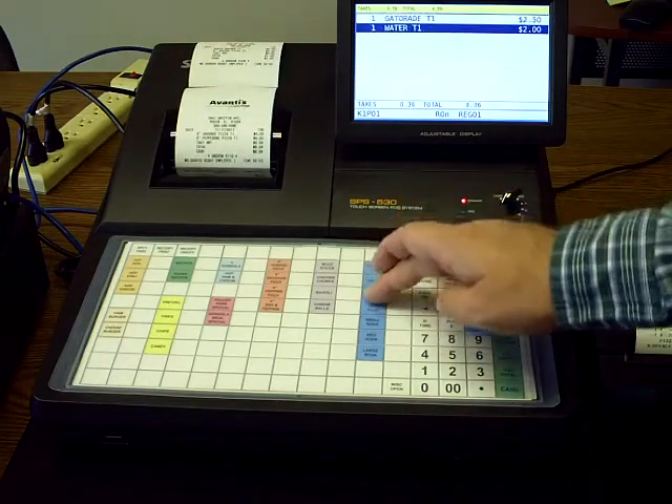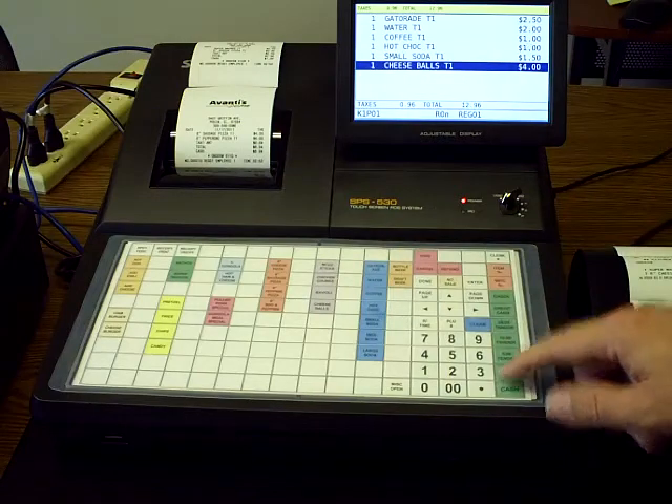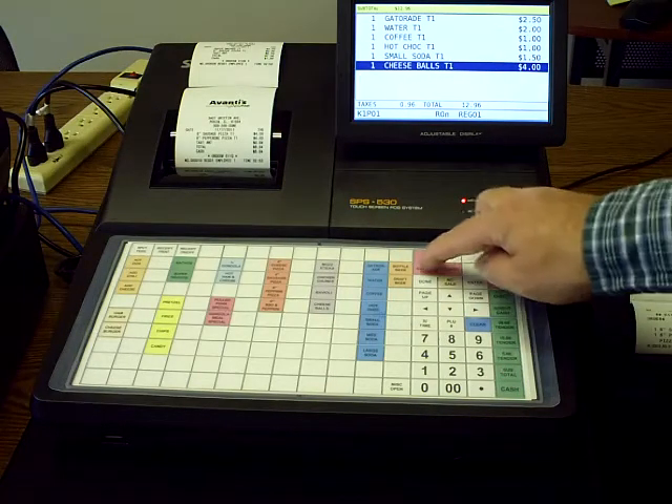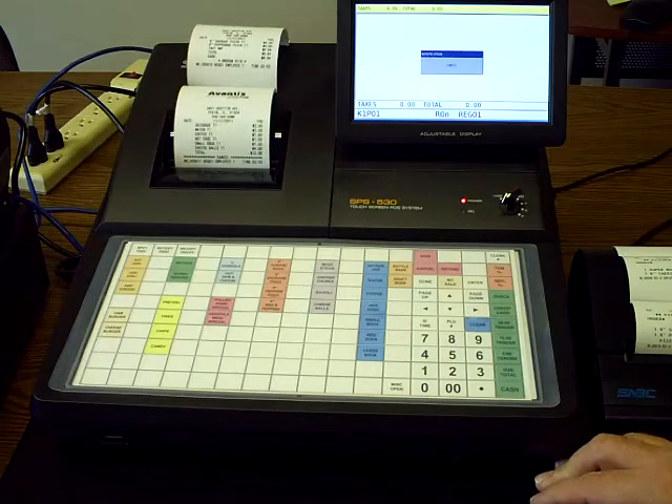Now for cancels — let's say we ring up a few items and the customer forgot their money in the car and you don't want to wait for them to come back. Just go ahead and hit the cancel button and that'll cancel the transaction.